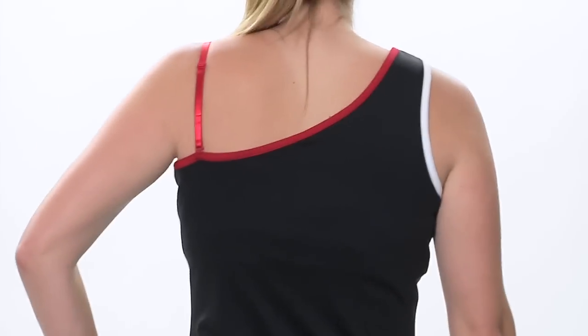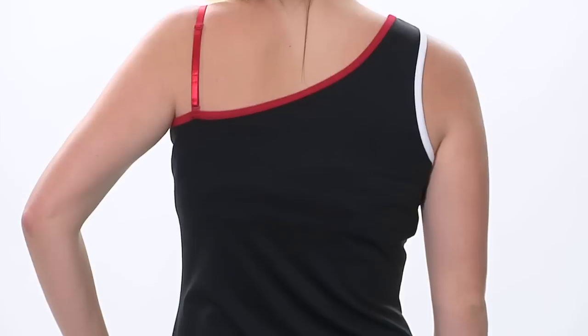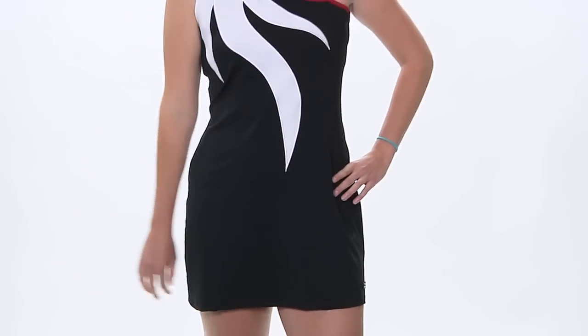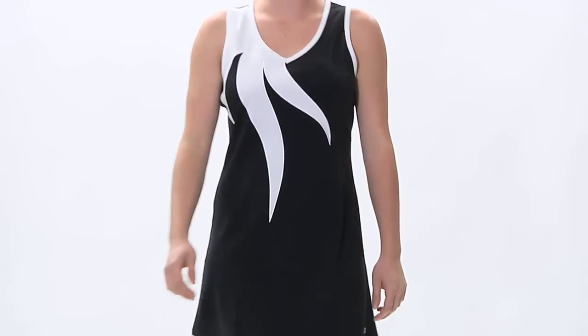Let's go ahead and look at the back side. You can see that asymmetrical neckline continues. And just like the other tank, this does offer some nice SPF protection. This is Brittany wearing the asymmetrical dress.